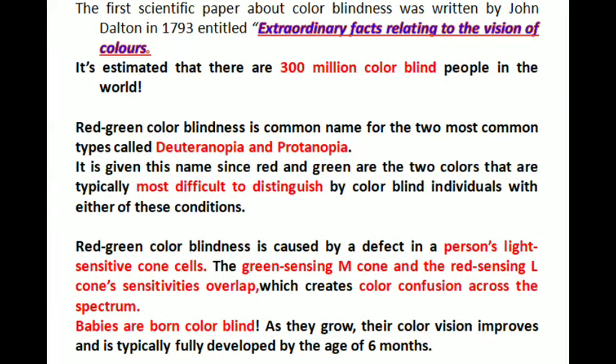The first scientific paper about color blindness was written by John Dalton in 1793, entitled 'Extraordinary Facts Relating to the Vision of Colors.' It is estimated that there are 300 million color blind people in the world.